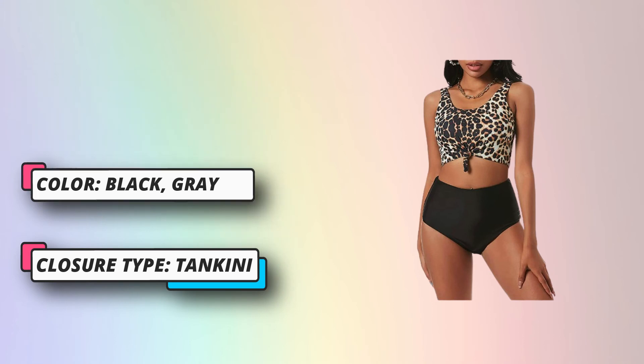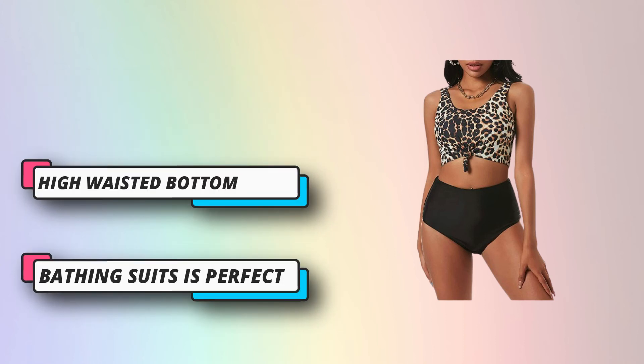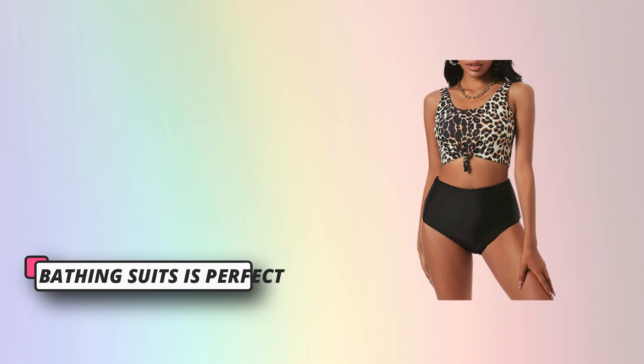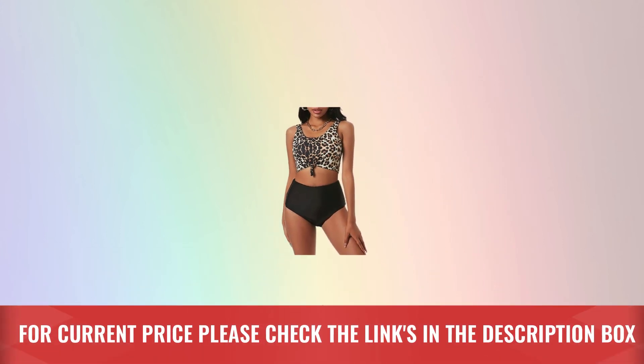Zoffel is your one-stop online shop for today's most daring, exciting, and edgy fashion apparel. Their affordable collections are all about redefining trends, design excellence, and exceptional quality to satisfy the needs of every aspiring fashionista. For current price, please check the links in the description box.